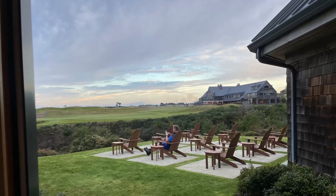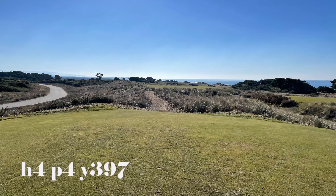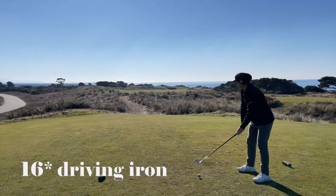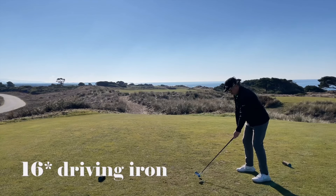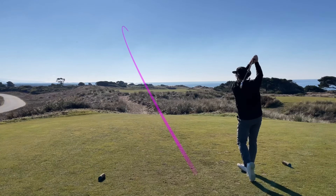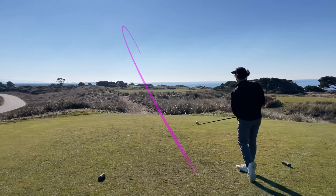This is a quick video of me, a 19 handicap, playing some of the signature holes at Bandon Dunes Golf Course. Living in Oregon, I'm lucky enough to be within driving distance of Bandon Dunes and have been able to make five trips down there. So this is my third time playing this particular course. Forgive the tracer timing and the soundtrack — I do all of this on an iPhone 12 mini.